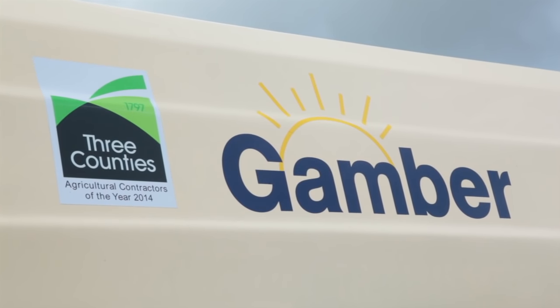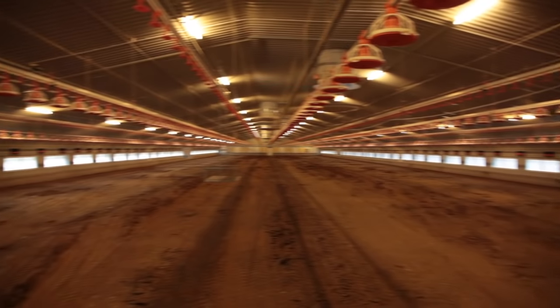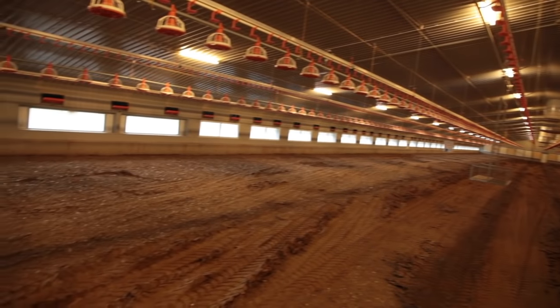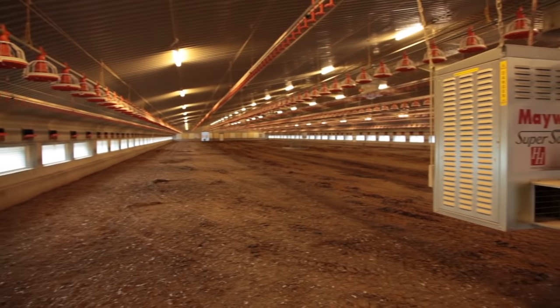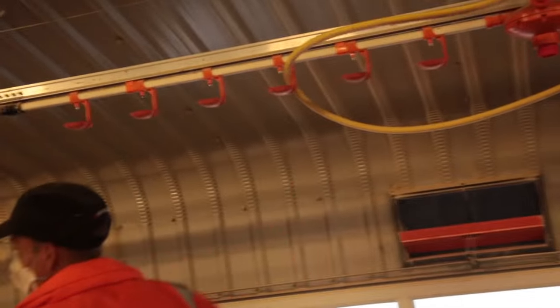Gamber Cleaning Services. We provide high quality cleaning services to the poultry industry in Herefordshire and surrounding counties. We are also available to undertake work in other rural and urban industries.